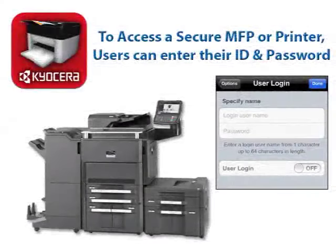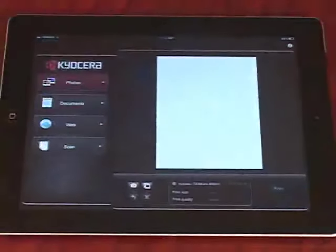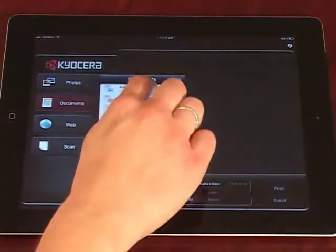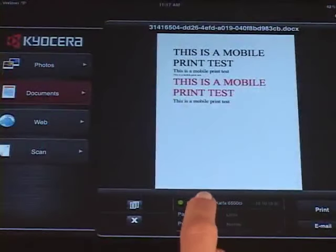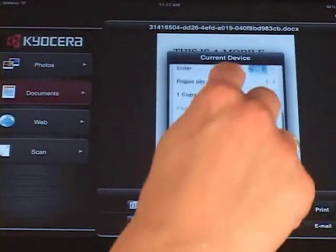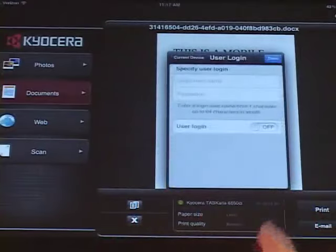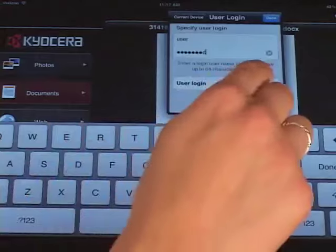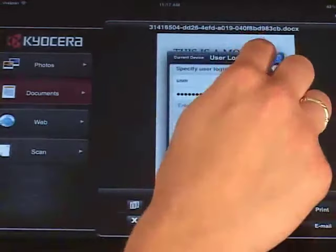To access a secure MFP or printer with Mobile Print, users can enter their username and password directly from their mobile device with the User Login feature. Launch the Kyocera Mobile Print app from your device. Then select a tab for Photos, Documents, or Web. Tap Select a Device. Under Authentication, select User Login. Enter your username and password, set User Login to On, and select Done.